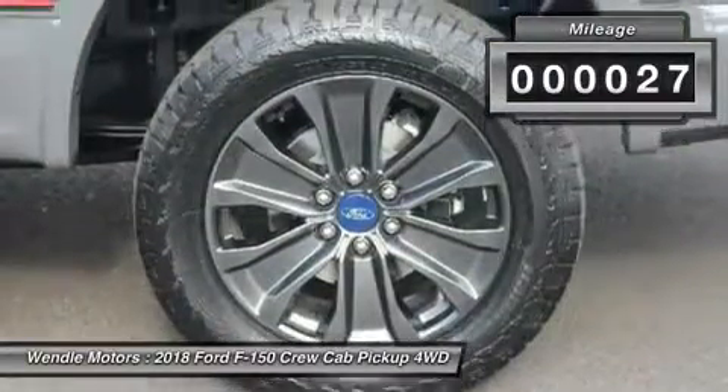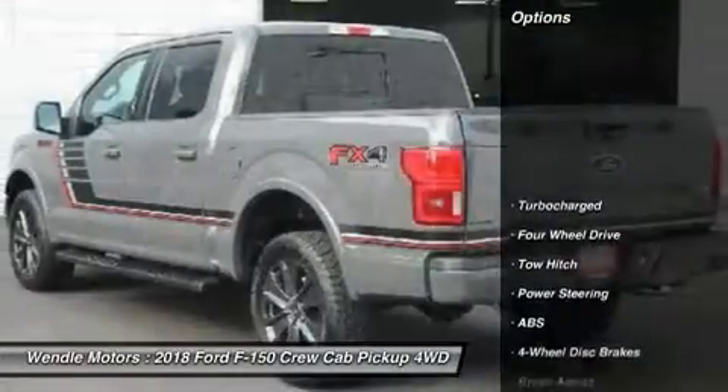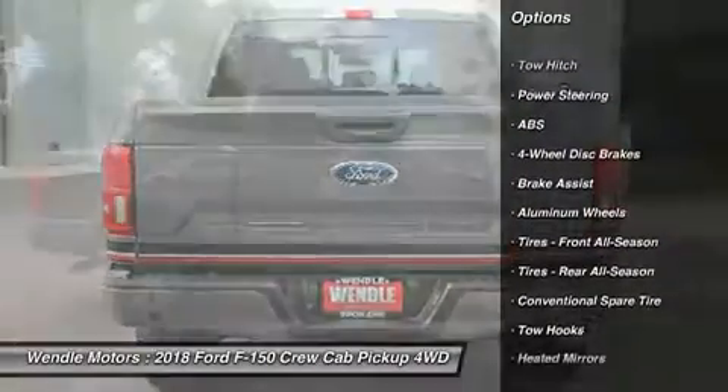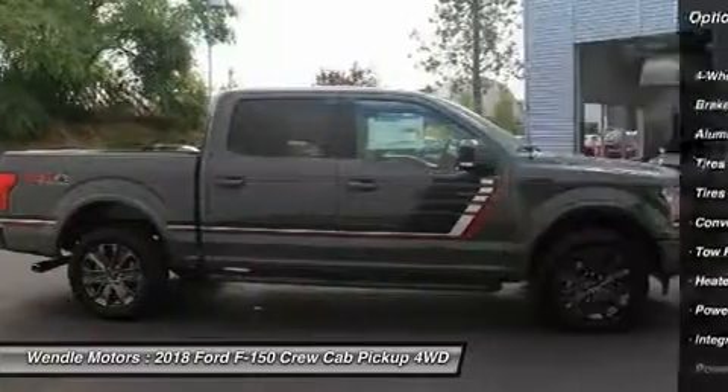This Ford F-150 Lariat comes with great features including backup camera, Bluetooth, leather seats, heated front seats, cooled front seats, and satellite radio.